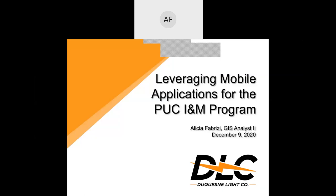Hi, everyone. My name is Alicia Fabrizzi, and I am a GIS analyst for Duquesne Light. Today I will be talking about how we leverage the Esri mobile applications for our PUC-INM program.